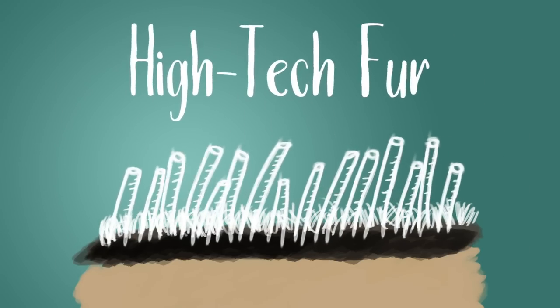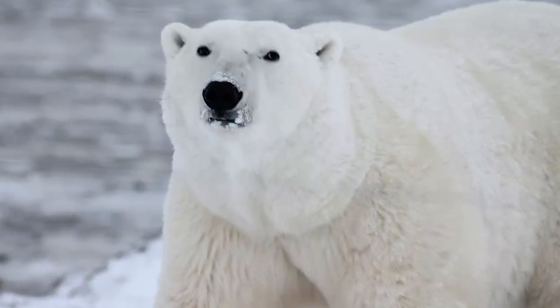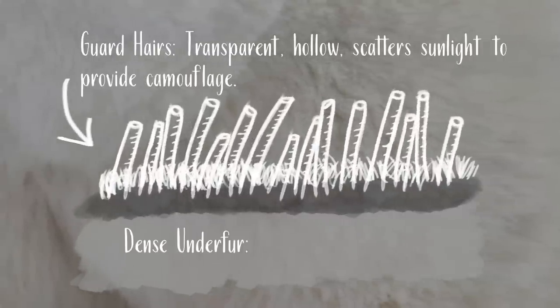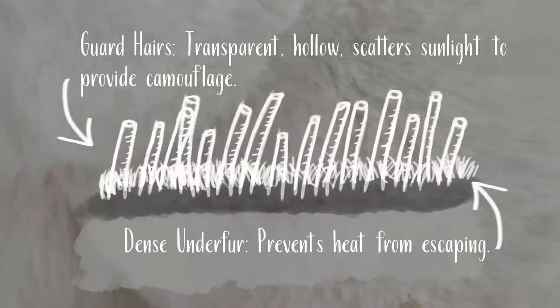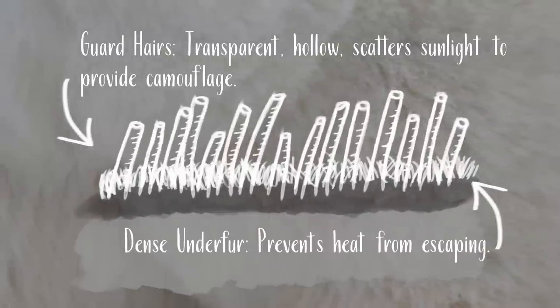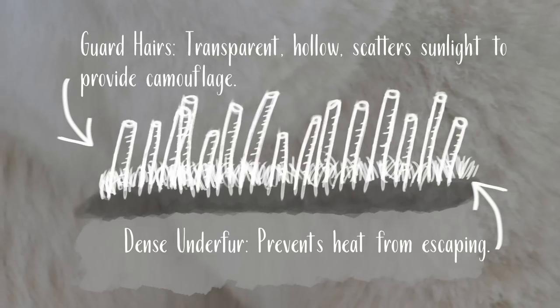High-tech fur. To the average observer, the fur of a polar bear appears white or off-white. Researchers, however, have found that the coat, made of two distinct layers, is very much more than a camouflaged bodysuit. The outer hairs are actually transparent, or clear, not white. And because they scatter or reflect the full visible spectrum, the bear appears white.